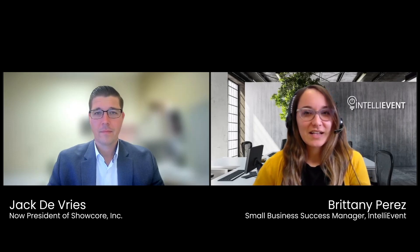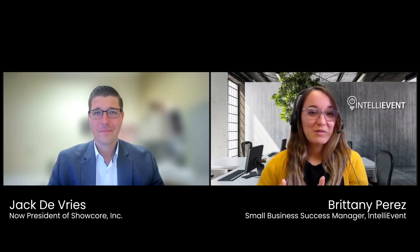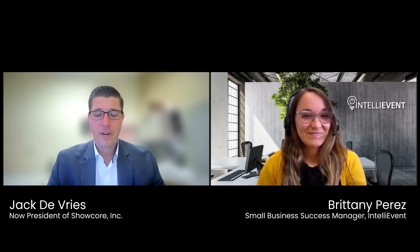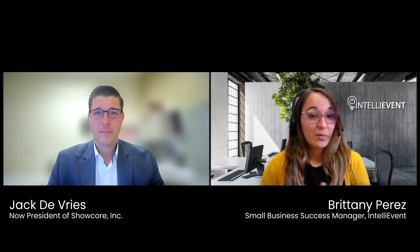Hey guys, Brittany here, trainer at IntelliVent, here with Jack today, who's going to speak a little bit about our Lightning software. Thank you, Jack, for being here with us. How are you doing today? I'm doing fantastic, Brittany. How about yourself? Doing well, glad to be here. All right, can you tell me a little bit about yourself, your company, and what you do there?